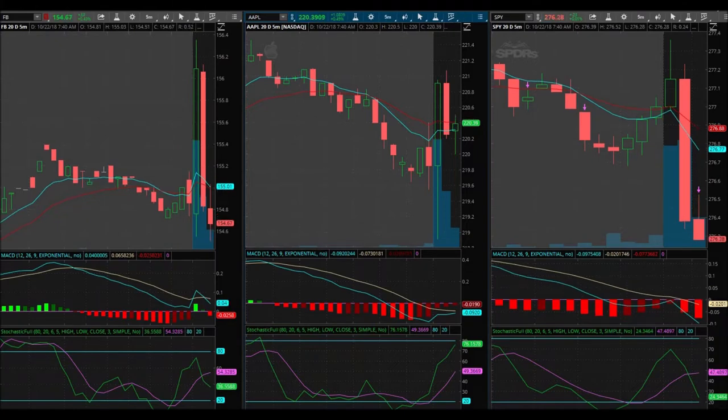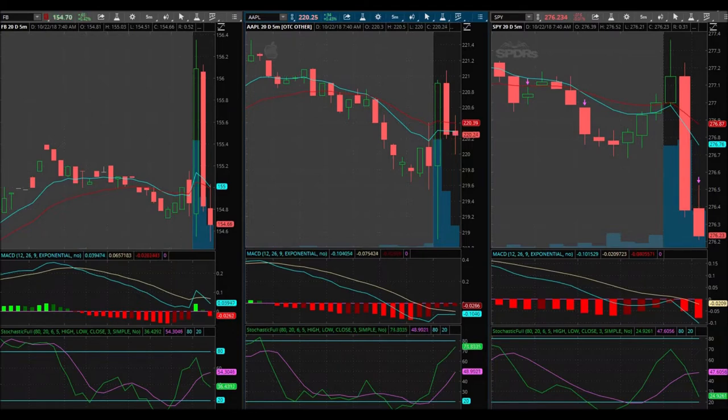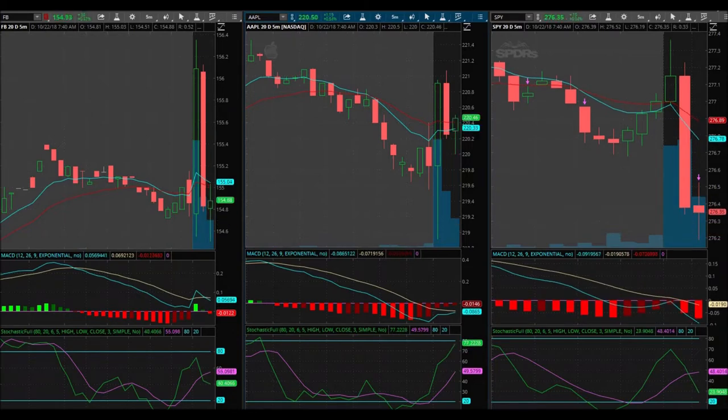Go ahead and jump in. Jumped in at $2.08 — jumped in a little high. I don't like the way you sell your position on Tastyworks, but nonetheless I'm in at $2.08.